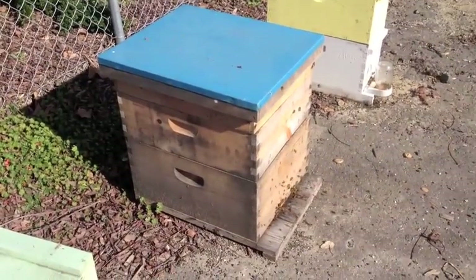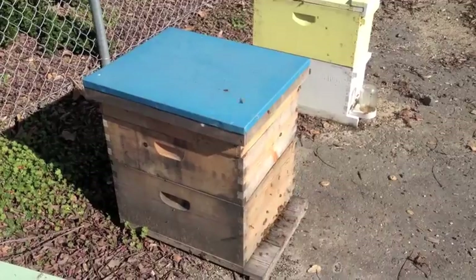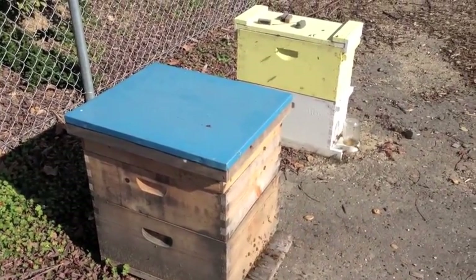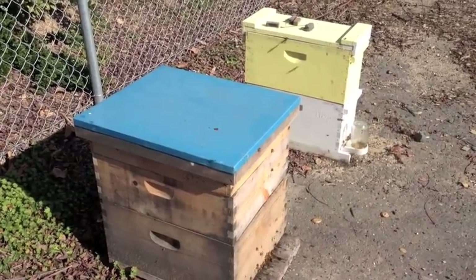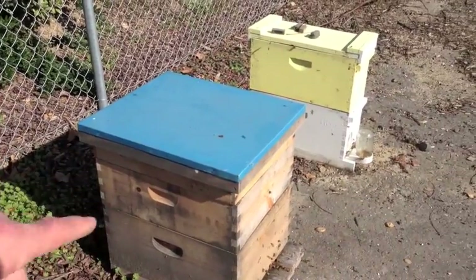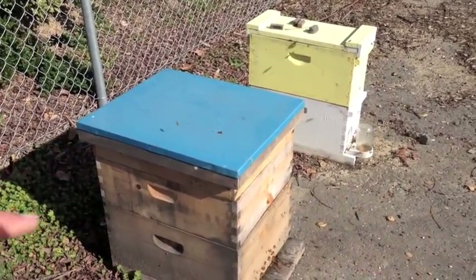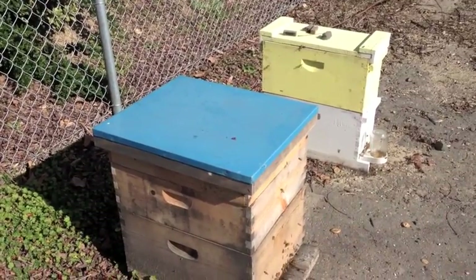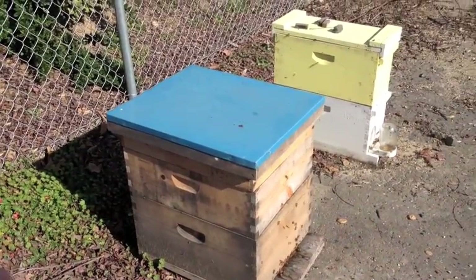New bees taking their first flights. You notice all these bees are facing the hive? That's what we call orientation flights, or happy flights. If you watch, you'll see one bee come out, follow that one bee — it'll face the hive and then fly around in front of the hive, facing the hive, learning where the hive sits and the landmarks and what it looks like. Then it'll land again and go back in.